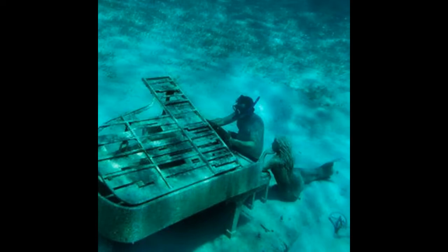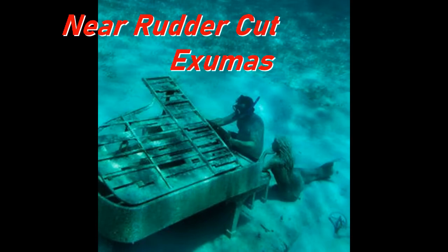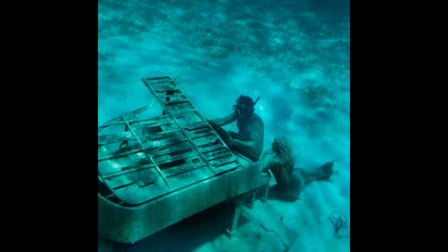Well, who knew I was an underwater pianist? Apparently the mermaids like it — she's still there watching and listening to me play the piano. This is 20 feet underwater on the stainless steel piano near Rudder Cut. Pretty cool place to go snorkel and dive on.